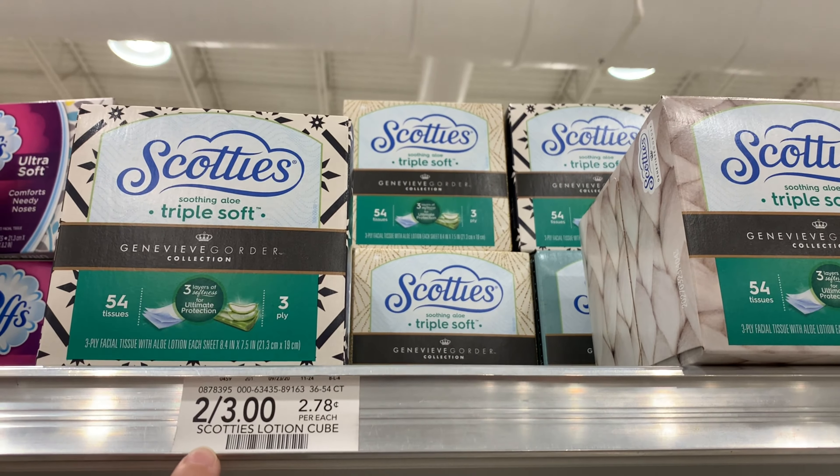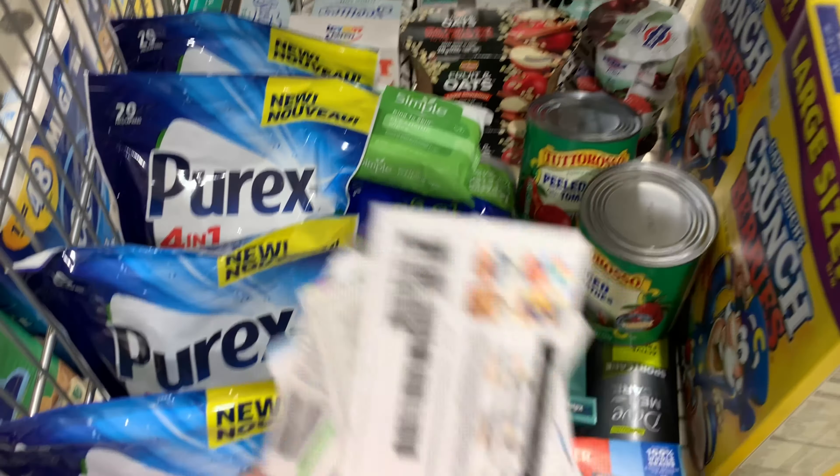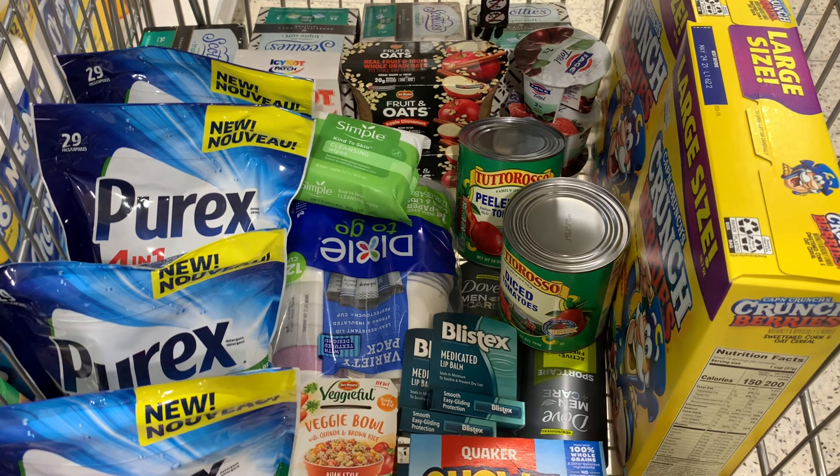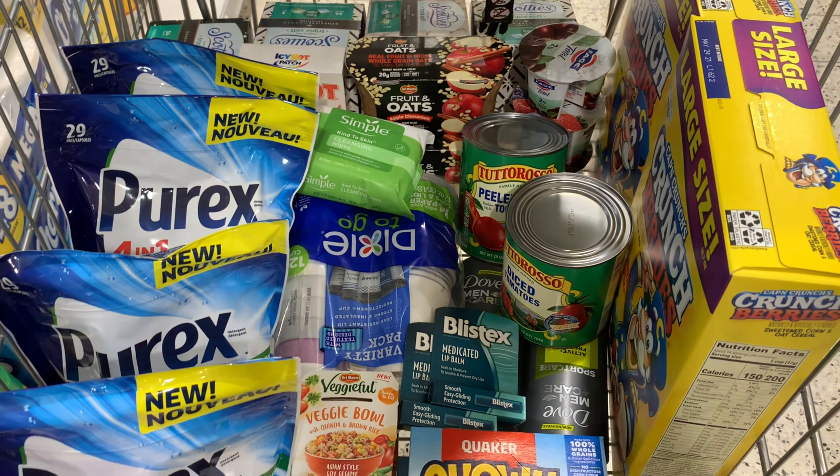Okay guys, this is everything I'm picking up today. I'm going to go ahead and go to the register. I got all my coupons. I do have a couple of moneymakers, so I'm hoping for a super low out of pocket, like I always plan when I come to Publix.